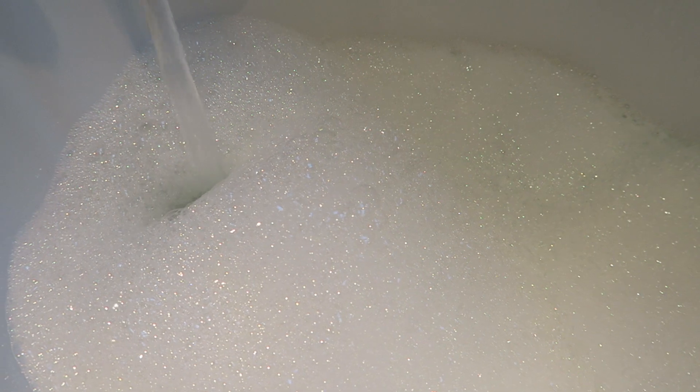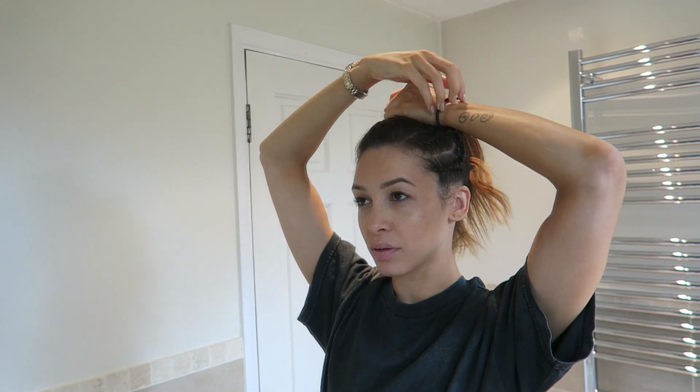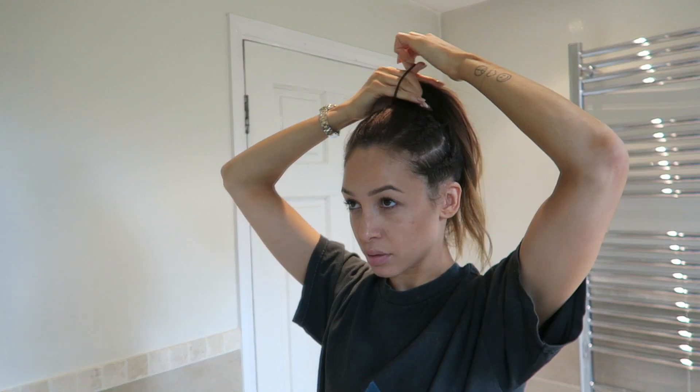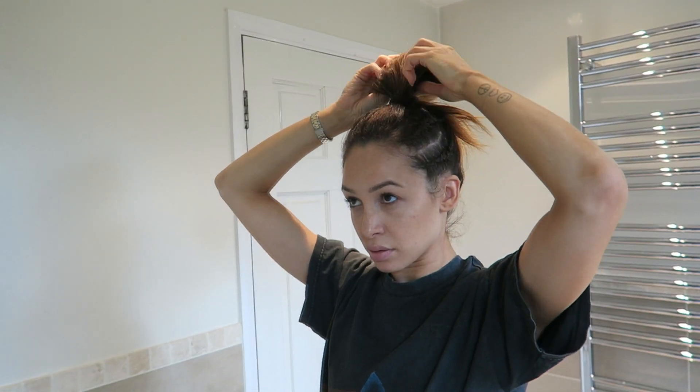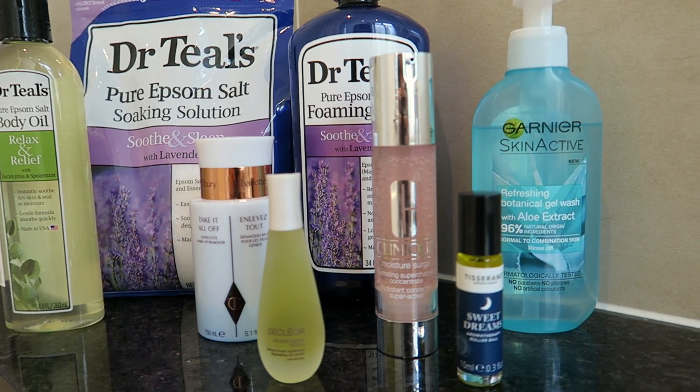Hi guys, welcome back to my channel and my idea of the perfect pamper evening. I'm going to show you the ways I like to relax and chill after a tough day or week, and talk you through the products I use, including the Soothe & Sleep Dr. Teal's Epsom Salts with Lavender, which not only help me relax but also make sure I get a great night's sleep too.